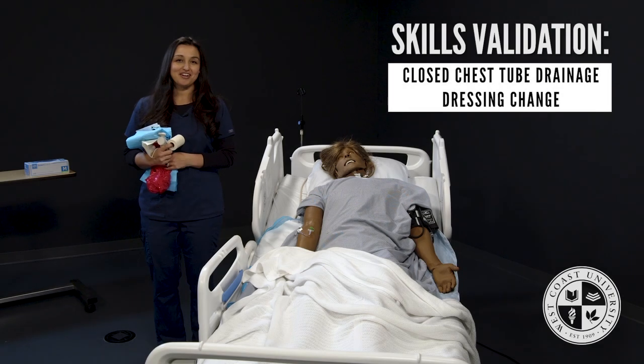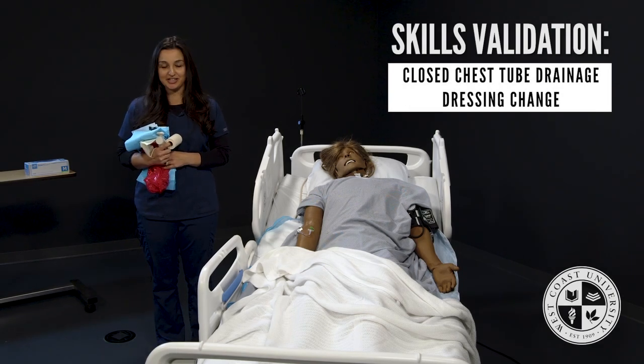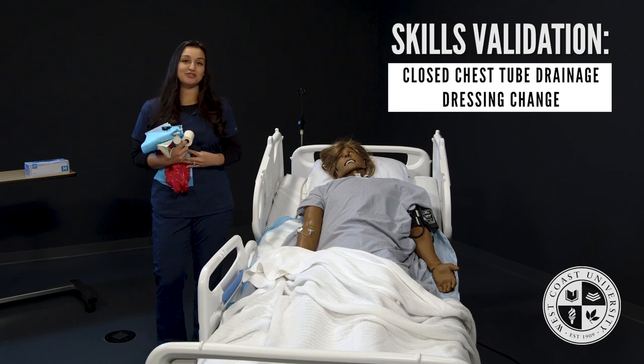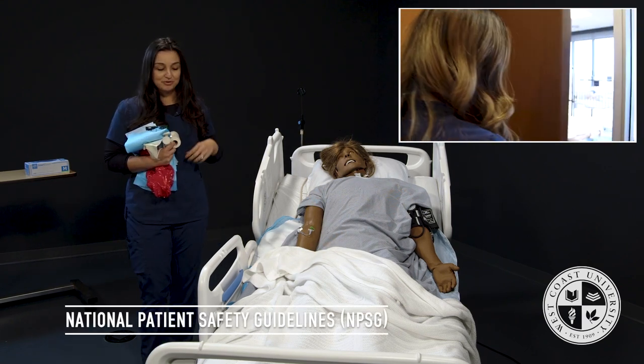Hi, I'm Professor Teradeau and I'll be performing the closed chest tube drainage dressing change today. The first thing I'm going to do is knock and enter the patient's room.